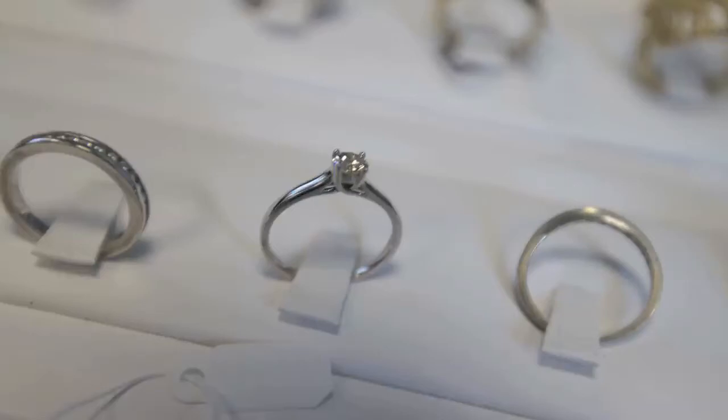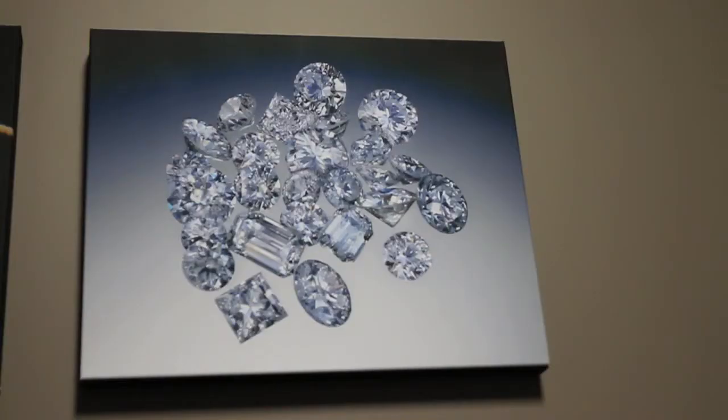We will be the only manufacturer of diamond in the country, and it will be located in South Carolina.